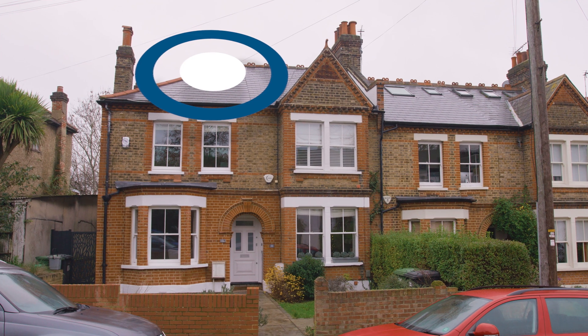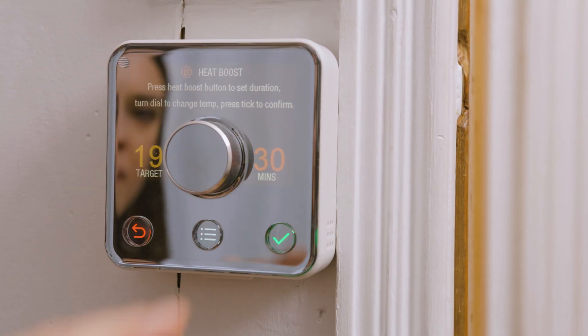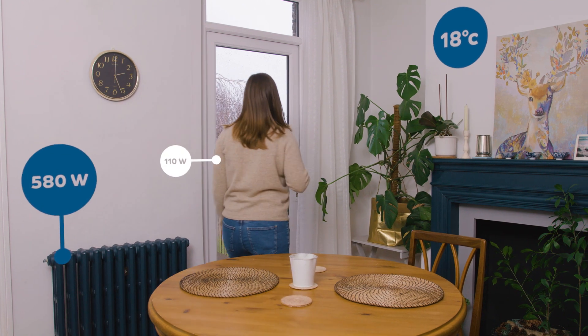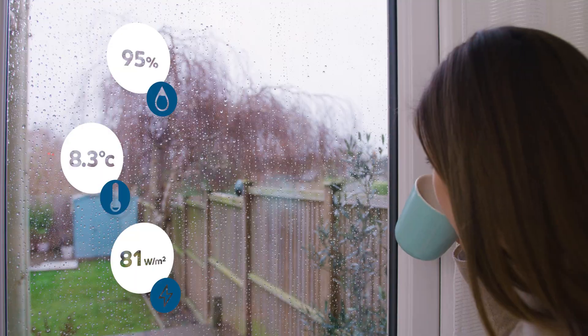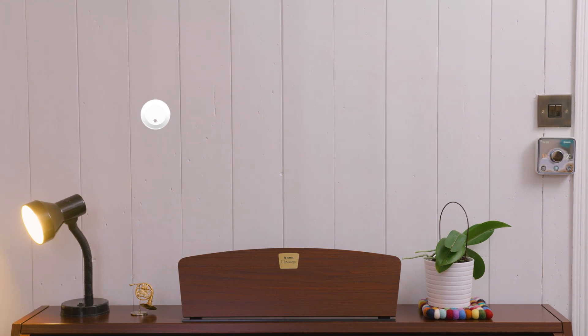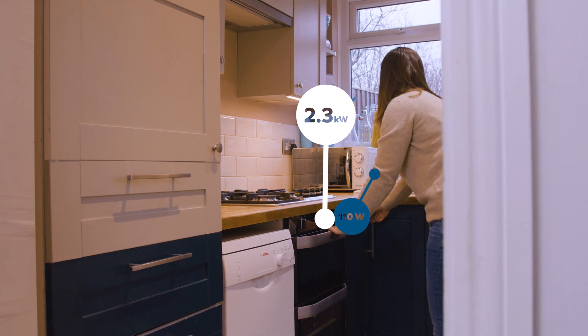Smart HTC is a new low-cost test that provides a definitive measure of the thermal performance of any building. We track internal temperature and energy consumption against changes in external weather conditions. Readings can come from existing smart home systems or a small number of temporary discrete sensors. Crucially, the occupants can continue to use the property as normal.